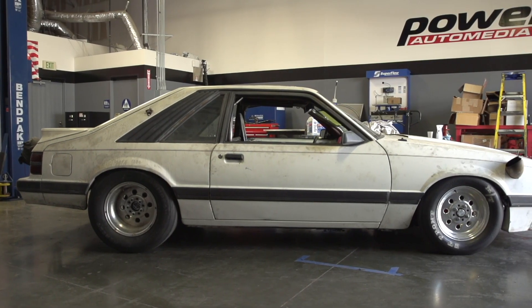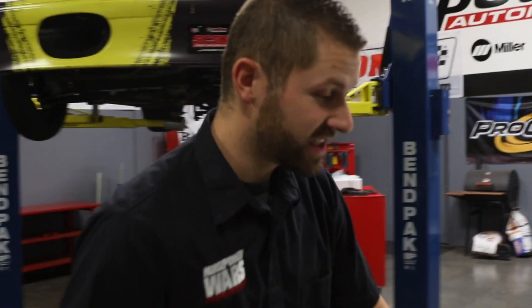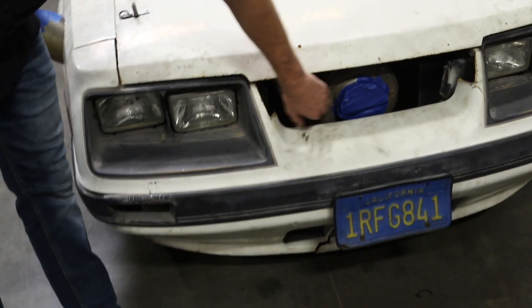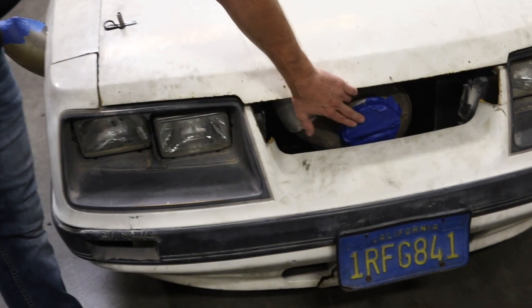Let's take a look at Team Bigun's Fox Body Mustang, also known as Beer Money. As you can see, the turbo is sticking right out the front. We taped it up so nothing got in, but this is a used T6 BorgWarner 75mm turbocharger.